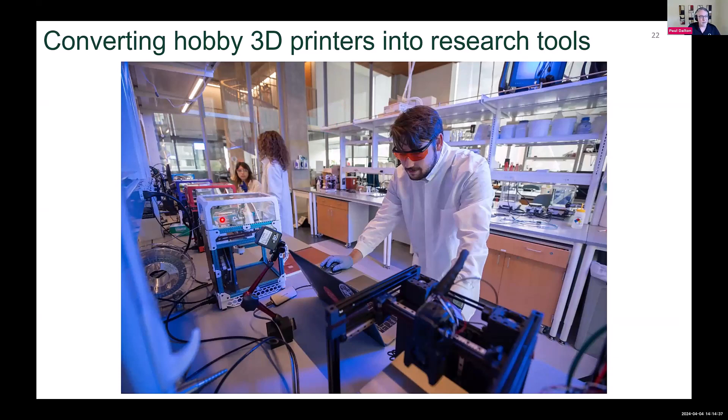You can see we have several melt electro writing systems here, all self-built. By purchasing and converting them quite inexpensively, our lab has around 15 to 17 melt electro writing printers. They're all custom designed to do one specific task rather than having an all-in-one system that tries to make every structure possible.